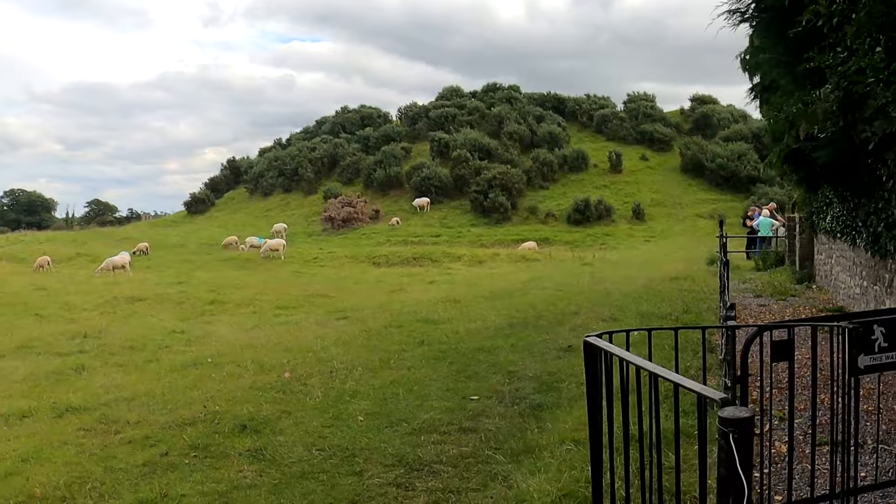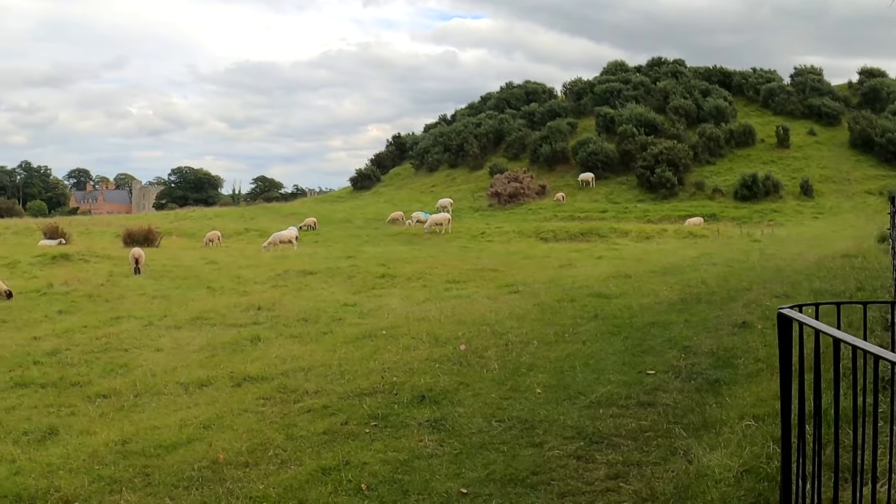We are at Douth, one of the three great passage tombs here in the Newgrange system just outside of Dublin. This one is not restored and not really excavated, which actually I prefer.